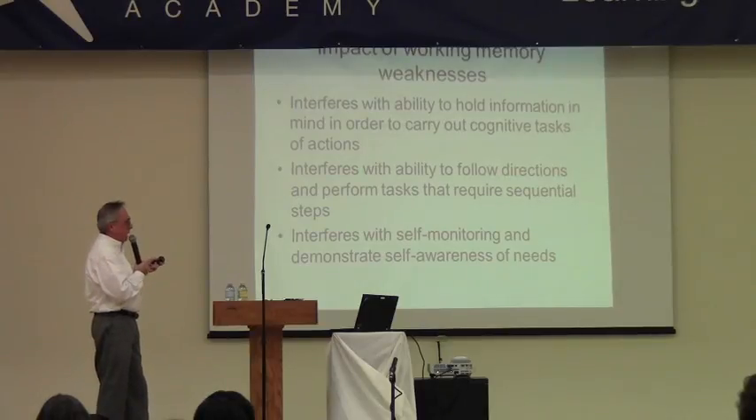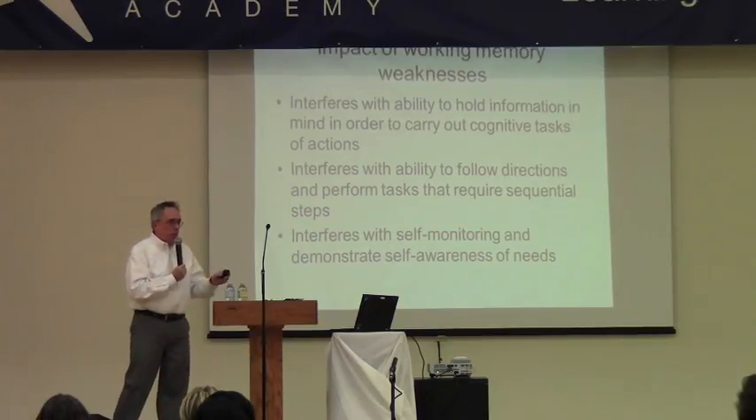Working memory also interferes with self-monitoring when doing tests.